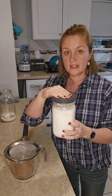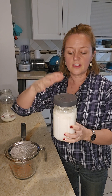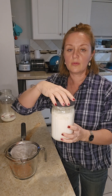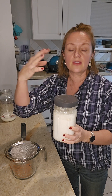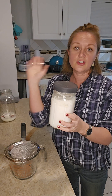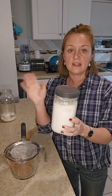This is fermenting, so you want the air and gases to be able to get out of your jar. Don't put it on real tight — just loosely so that nothing can get in. Then I just put it on a shelf in my kitchen for 24 hours and that's it. I just forget about it and leave it be.